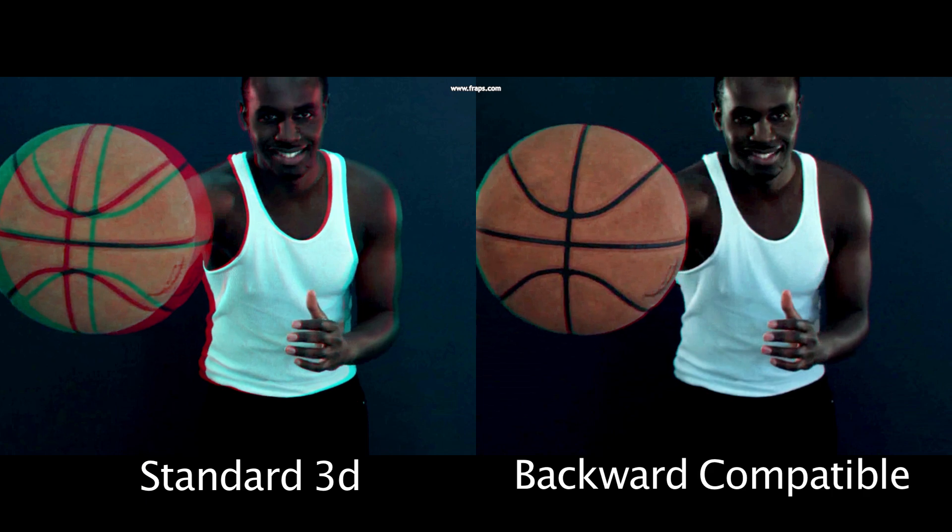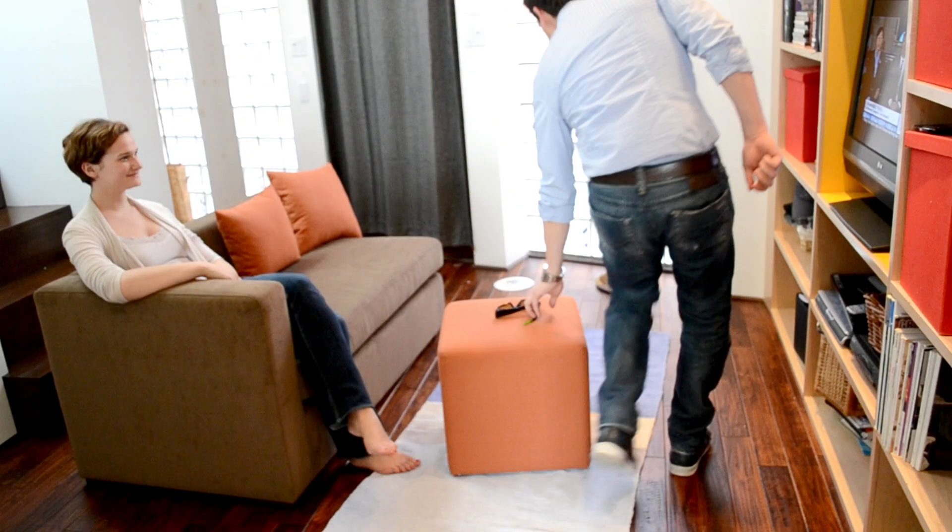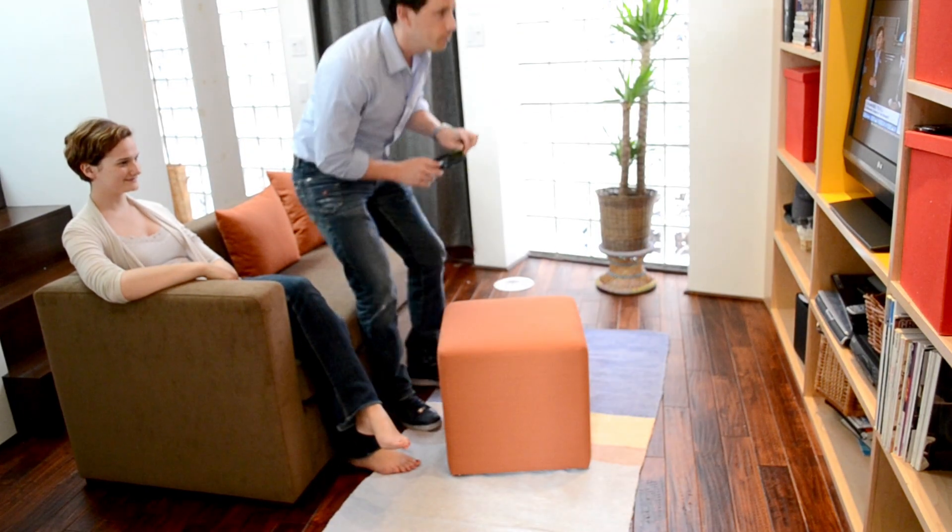The result is a movie that can be seen in 3D when wearing glasses or in 2D without glasses. Both users can now watch the same movie at the same time according to their individual preferences.